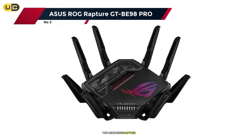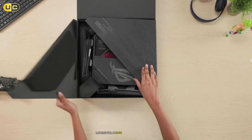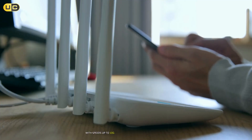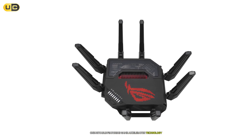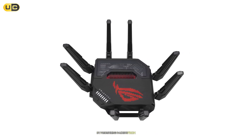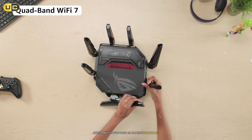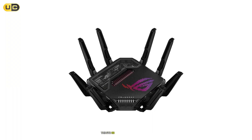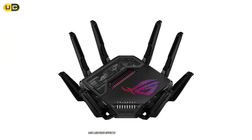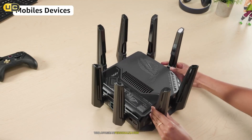Number 2: ASUS ROG Rapture GT B98 Pro. The ASUS ROG Rapture GT B98 Pro caters specifically to gamers looking for an edge in their online experience. With speeds up to 10 Gbps across its dual-band configuration and advanced gaming features built-in, this router stands out in a competitive setting. One notable feature is Game Accelerator technology, which optimizes game traffic by prioritizing packets from gaming devices, ensuring minimal lag during crucial gameplay moments. It also supports ASUS AMGE technology, allowing users to create a mesh network using other ASUS routers for enhanced coverage. The GT B98 Pro includes customizable RGB lighting effects that add aesthetic appeal and provide visual feedback on network status.